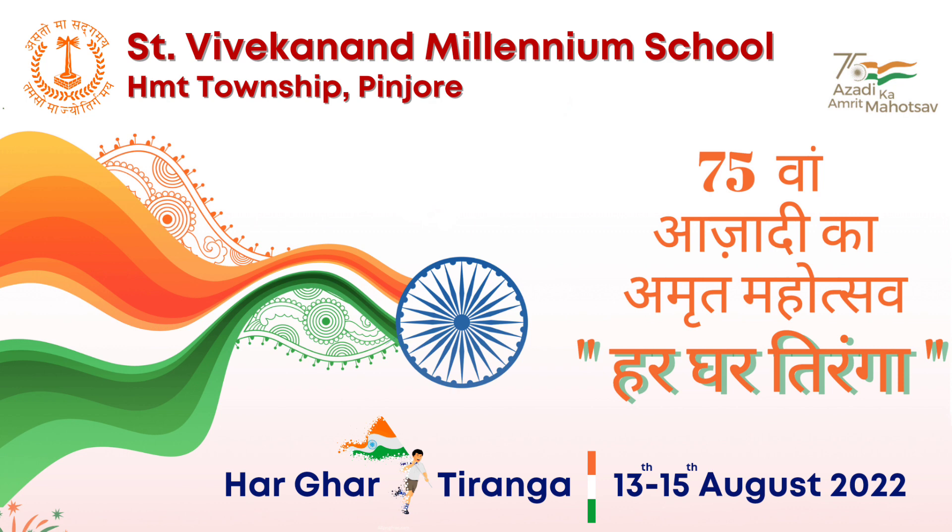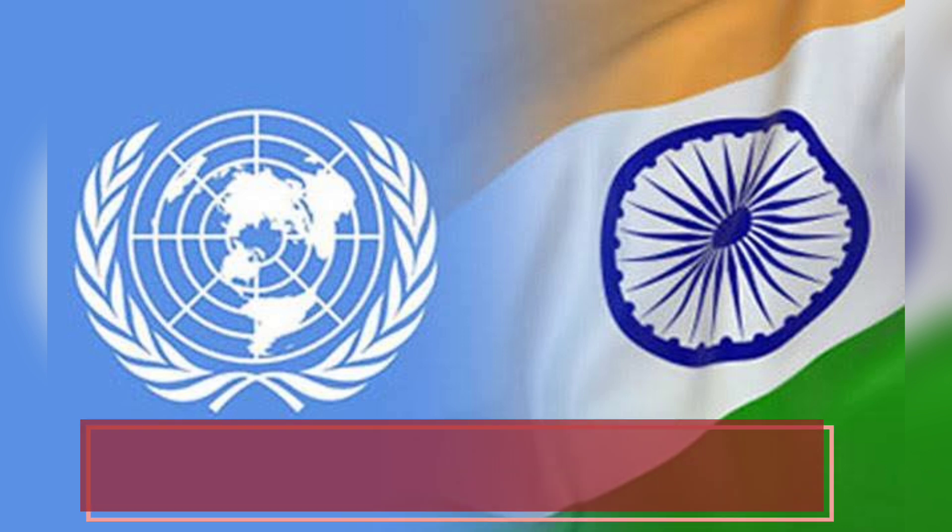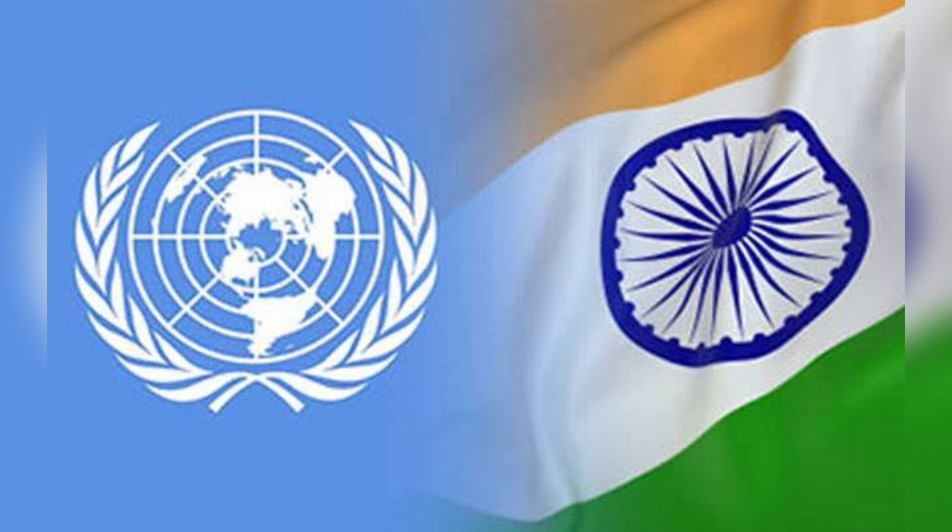To mark 75 years of independence, the Government of India is organizing Azadi Ka Amrit Mahotsav. We at Saint Vivekanand Millennium School are here to highlight certain facts about our national flag. When placed together, the Indian national flag can be displayed on either side of the flag of the United Nations.